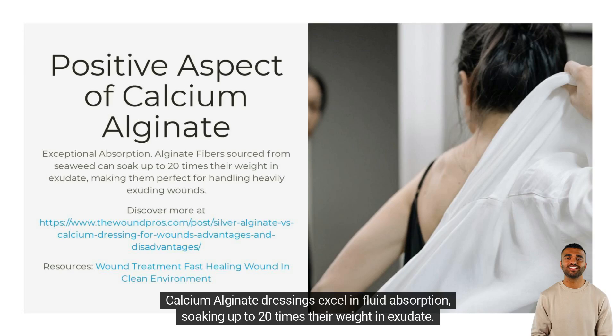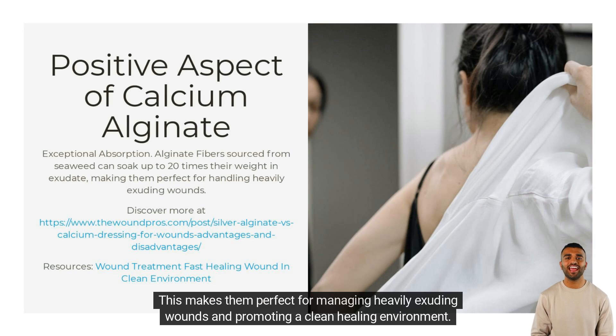Calcium alginate dressings excel in fluid absorption, soaking up to 20 times their weight in exudate. This makes them perfect for managing heavily exuding wounds and promoting a clean, healing environment.